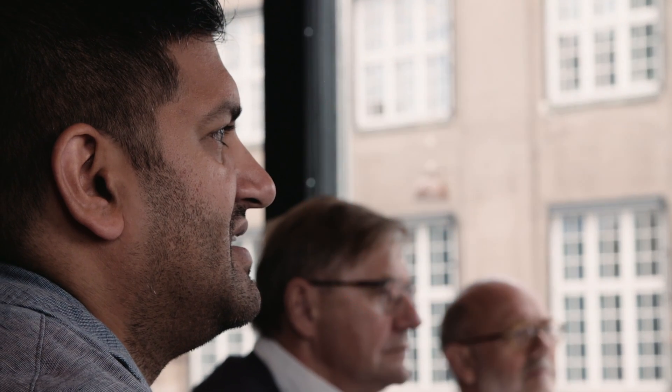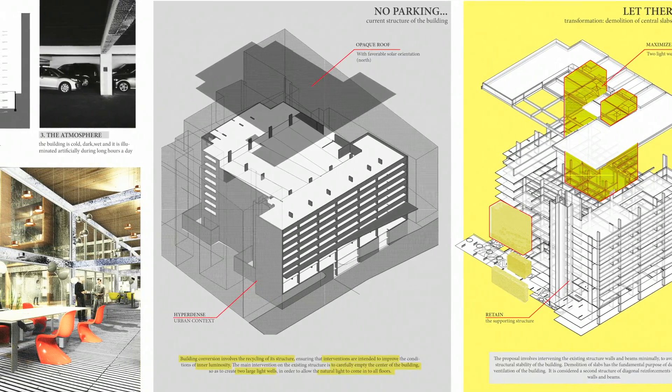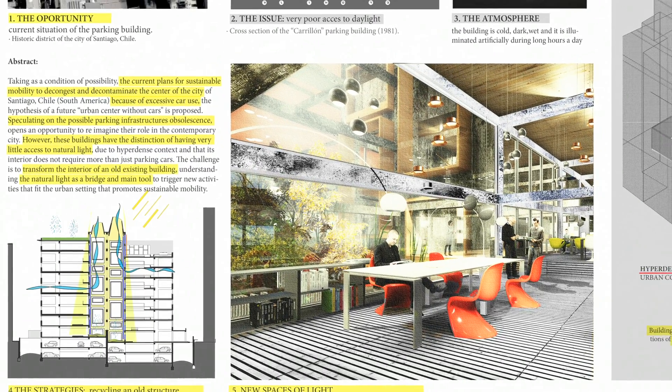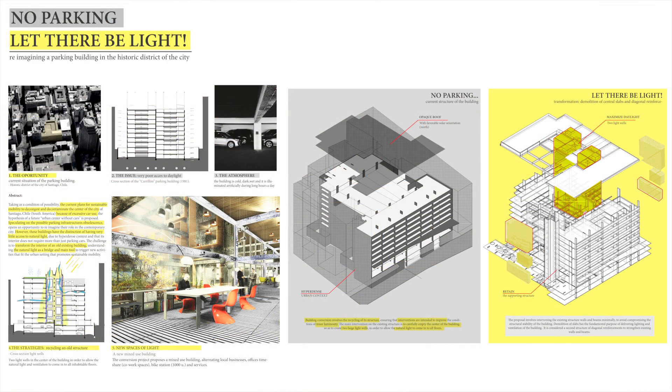From the Americas, in the daylight in buildings category, what really defined the winners in the end were students who really pushed ideas. There was a real sense of exploration and investigation and curiosity.